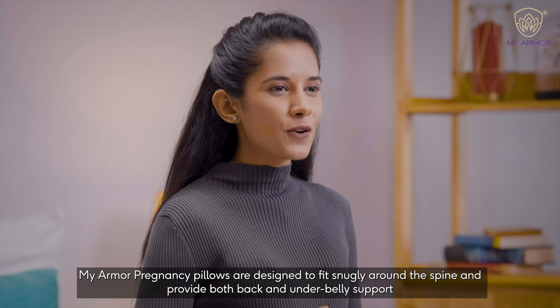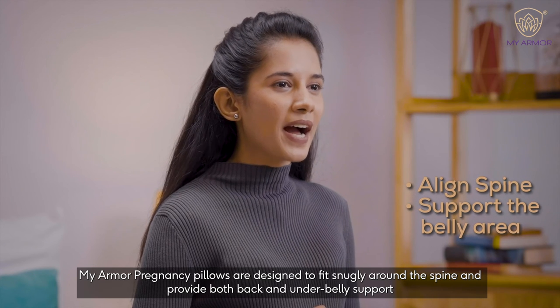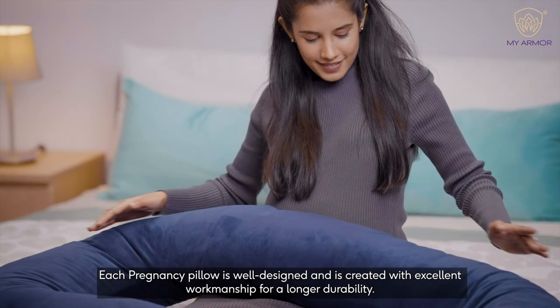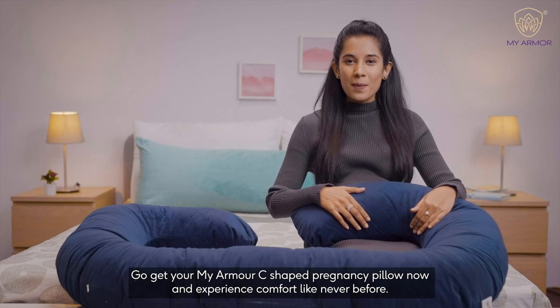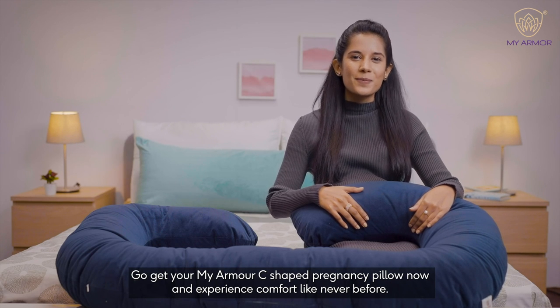MyArmor Pregnancy Pillows are designed to fit snugly around the spine and provide both back and underbelly support. Each Pregnancy Pillow is well-designed and is created with excellent workmanship for a longer durability. Go get your MyArmor C-Shaped Pregnancy Pillow now and experience comfort like never before.